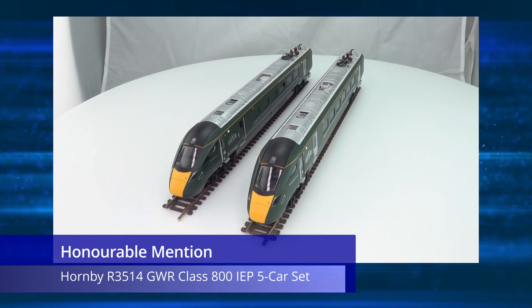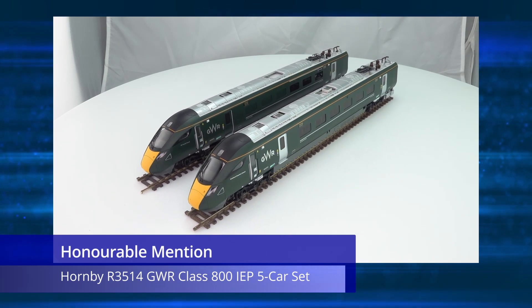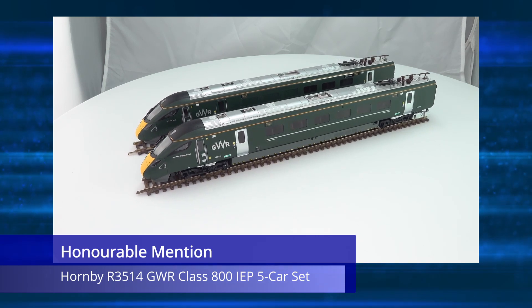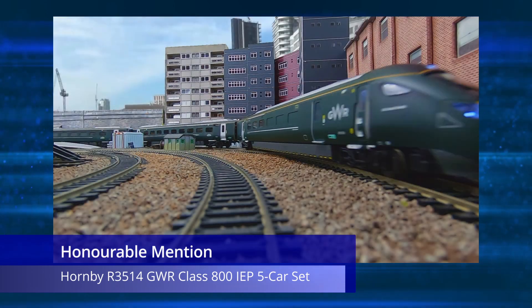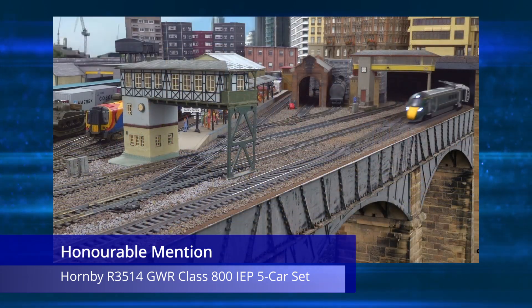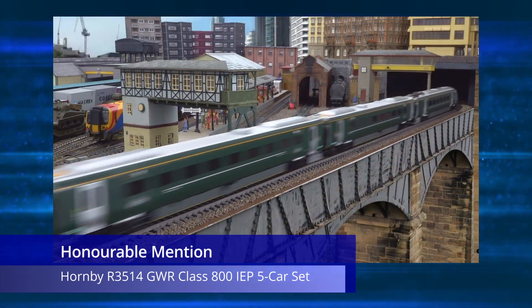Last on the honorable mentions list is another Hornby model review, this time of the R3514 Great Western Railway Class 800 five-car set. I really like this model and, similar to the GWR Class 43, I'm sure this video would have made the top 10 if it had been released earlier in the year. If you want to get an idea of what the upcoming Azumas from Hornby are going to be like, then this is a good video to give you a preview.